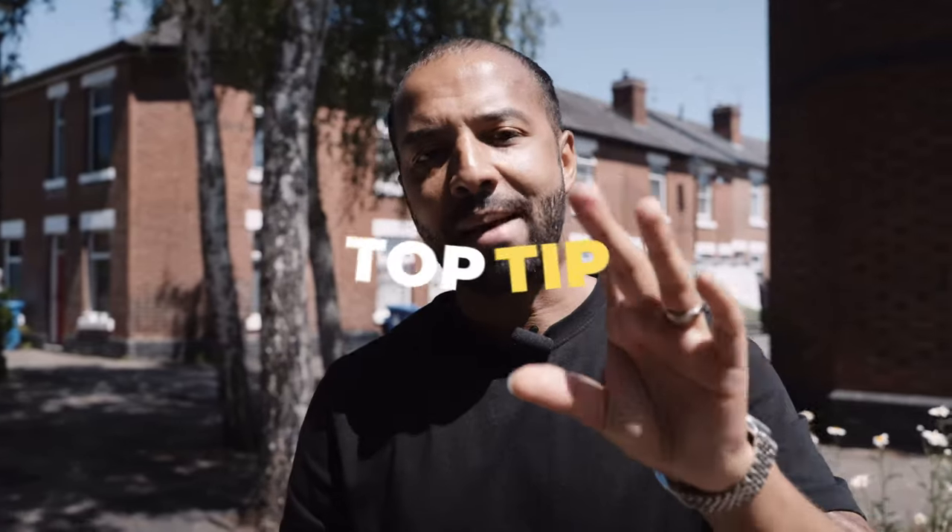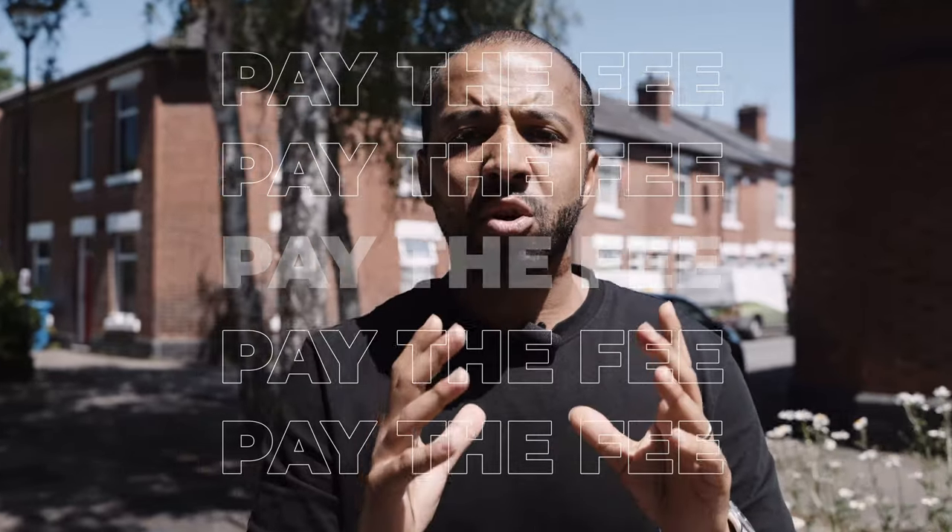One last top tip: if the letting agent asks you to pay a fee at any point during this process, the best thing to do is just go ahead and pay it. Because once you pay it, they're invested, you're invested, and you've got a chance to move forward. There is a slight risk because you may lose it, so when they ask for a fee, clarify what it's for exactly, clarify when you would or would not get that back, and then get it paid and move on.